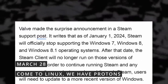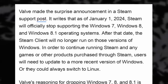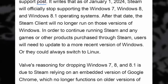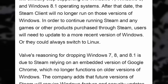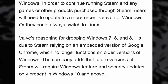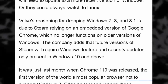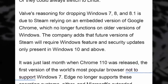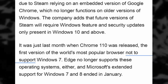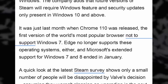Valve announced that Steam won't run on older Windows versions anymore starting January 1st, 2024. Windows 7, 8, and 8.1 will be ditched, as it seems Steam uses an embedded version of Chrome which doesn't support these operating systems anymore. Steam will also require updates that are only available on Windows 10 and 11. Apparently the last holdouts for Microsoft's legacy operating systems represent about 1.9% of Steam users — still higher than Linux users — but they will have no choice other than upgrading or moving to another platform like Linux. It's a decision that makes sense, as you can't keep supporting operating systems that aren't supported by the very company that developed them.